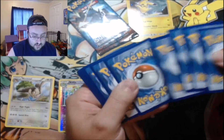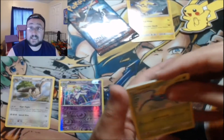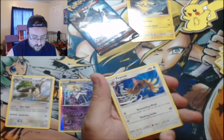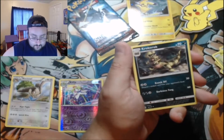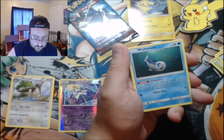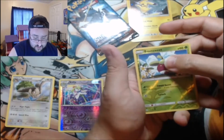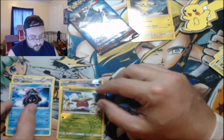Now we've got ourselves the Sun and Moon base set — gotta make sure we don't mix those up. We've got a Surskit, Yungoos, Litten, Fomantis, a Paras, Energy Retrieval — not a bad card — Wishiwashi, a Bonsley for our holo, and a Cloyster for the rare.